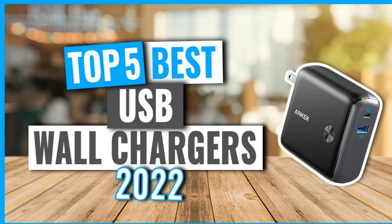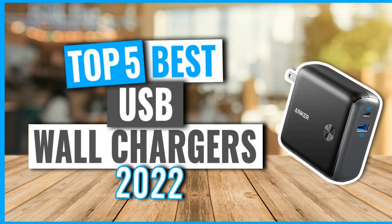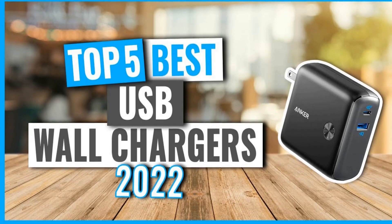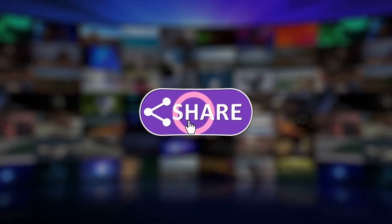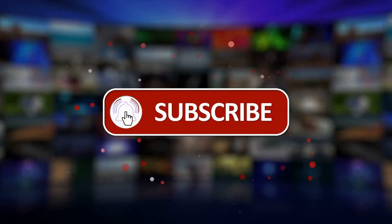Hi everyone and welcome to our YouTube channel. In this video, we are going to talk about the top 5 best phone chargers for 2022. So before starting this video, please like this video and subscribe to our channel for future updates.